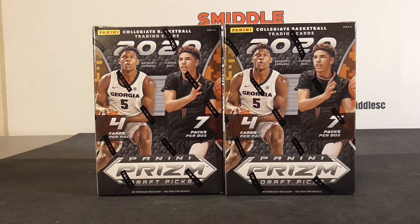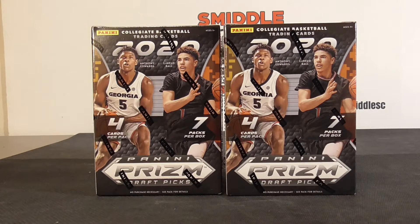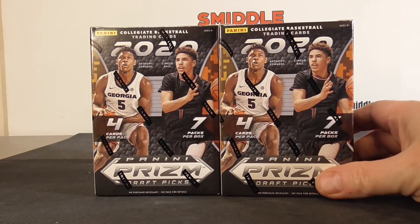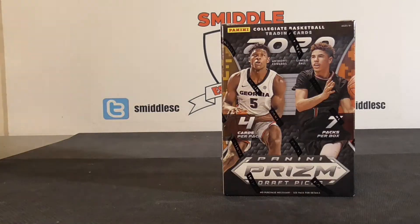Hello everybody, Simo C back again. I'm back with some brand new retail basketball. I have two blaster boxes of 2020-21 Panini Prism Draft Picks, but I'm only going to open up one today. I want to save one blaster for a random pack break — I'm going to put some of those packs in my Christmas random pack break.